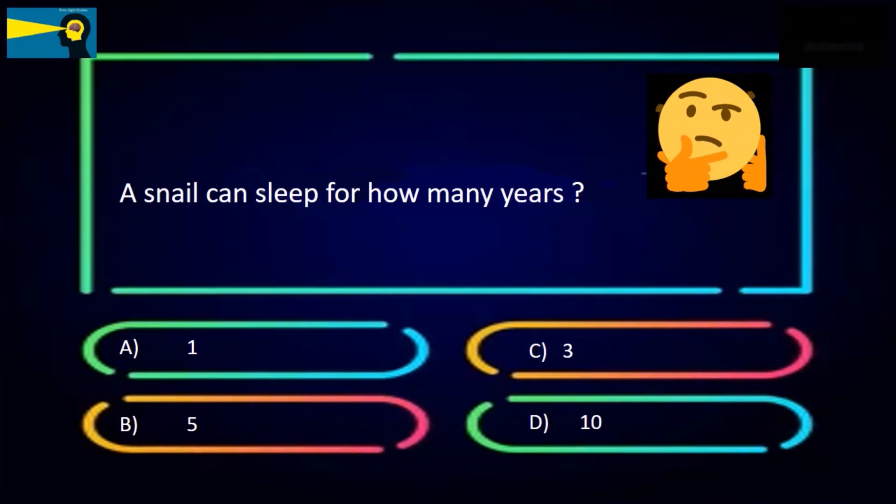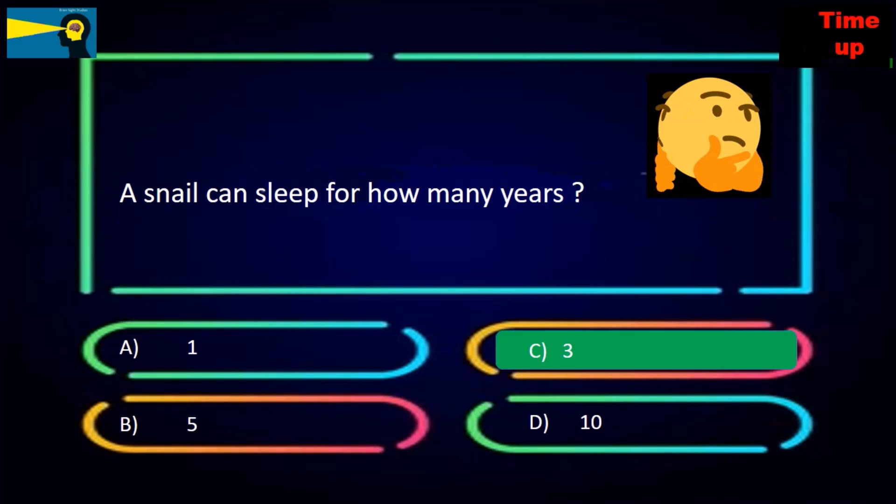A snail can sleep for how many years? The options are 1, 5, 3, or 10. The answer is 3.